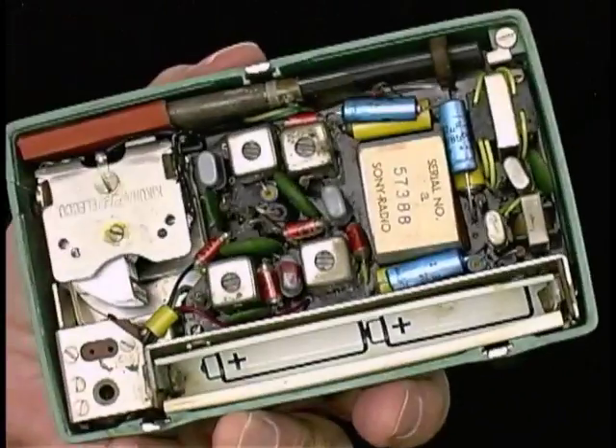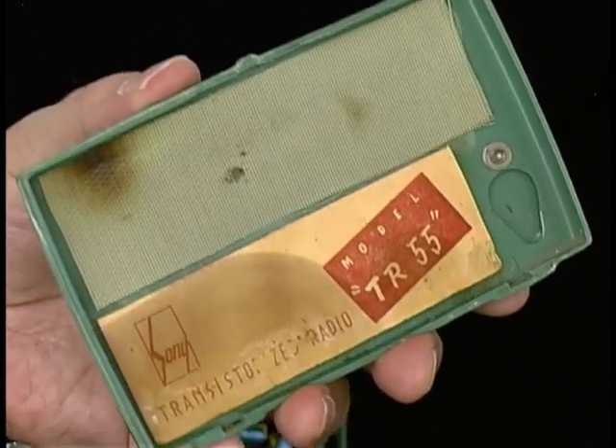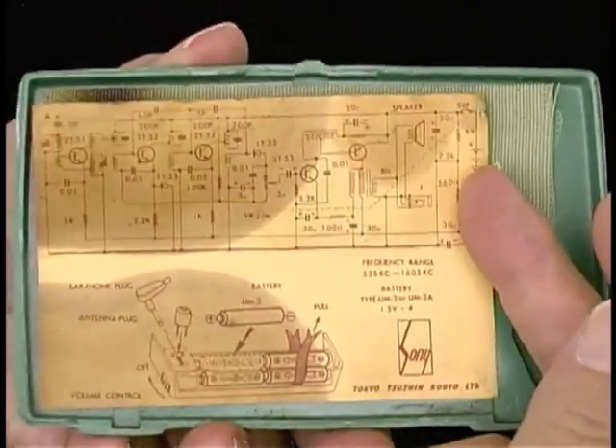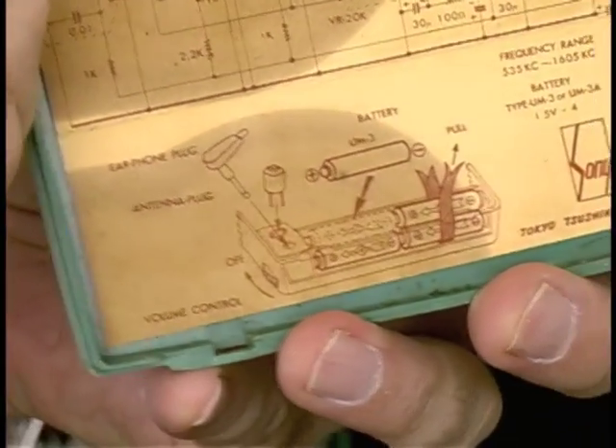Let's have a look inside the back. It's got quite an interesting label here that folds up. This one's got some battery staining on it. It shows the circuit diagram.